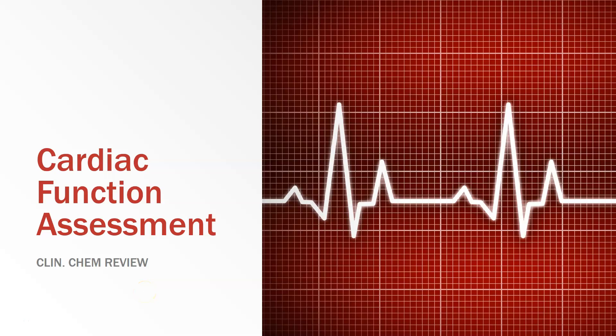Hi, this is Dr. A and we're going to look at all the cardiac function assessment tests. This is a clean camera review.